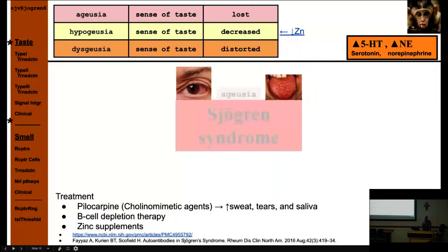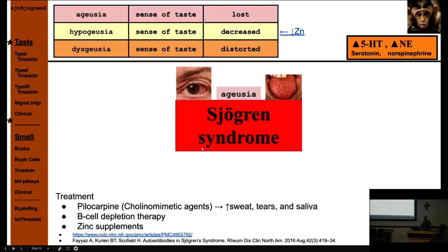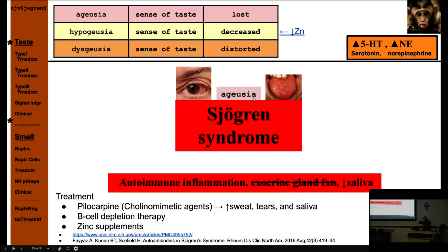Clinical taste disorder terms: ageusia (loss of taste), hypogeusia (decreased taste), and dysgeusia (distorted taste). For hypogeusia, zinc supplements can help because zinc is involved in many signaling pathways — up to a third of U.S. people may be zinc deficient, making it a safe first-line recommendation for patients with recent taste loss.